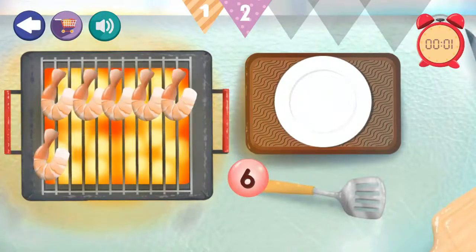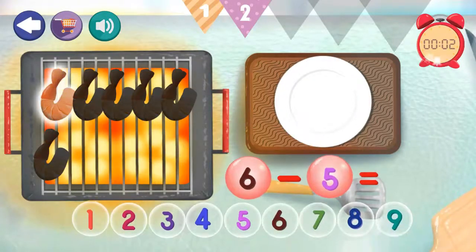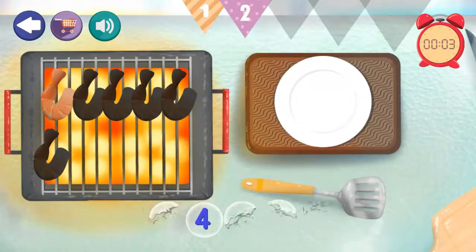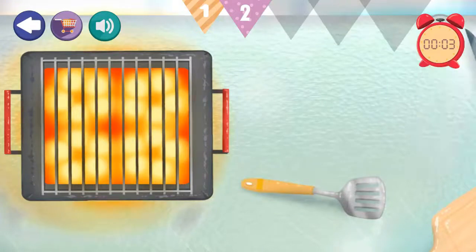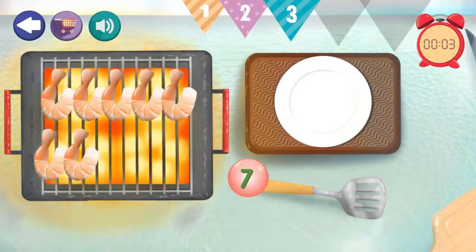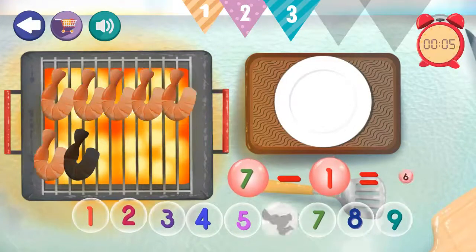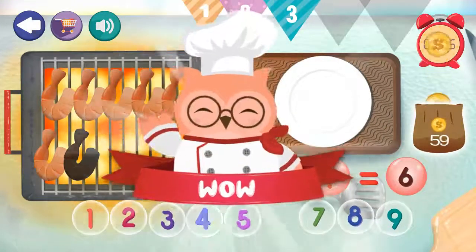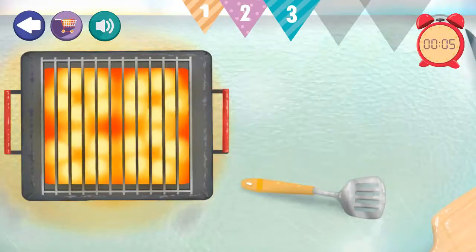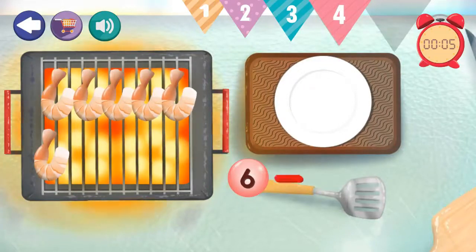6 minus 5 equals 1. Excellent! 7 minus 2. Excellent! 7 minus 1 equals 6. Excellent! 7 minus 1 equals 6. Excellent!